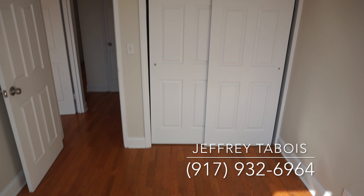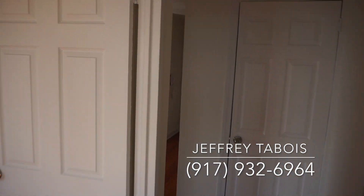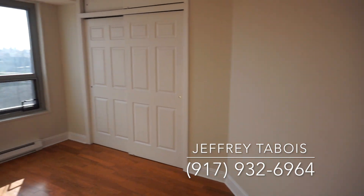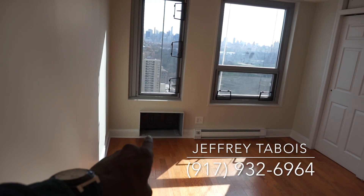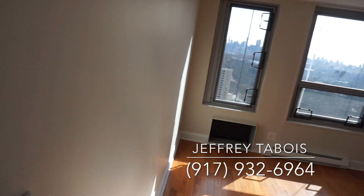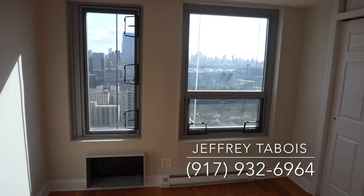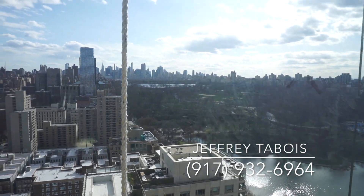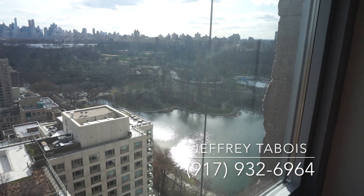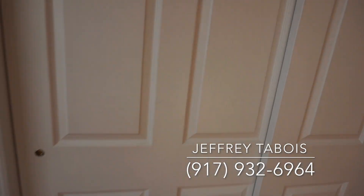Another closet inside the bedroom. Now we're gonna go to bedroom number two, which is also over here — very spacious. Each bedroom is gonna have its own AC unit. This one is kind of blocked off right now, but same thing here. They just cleaned the windows in this one, but other than that, fantastic. Also closet space in here.